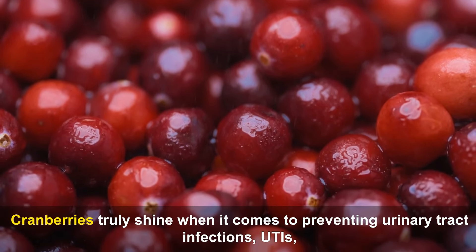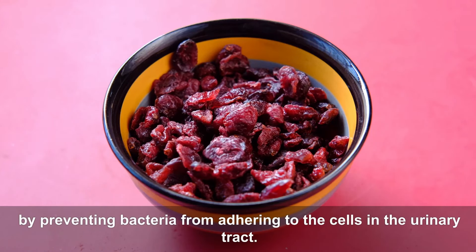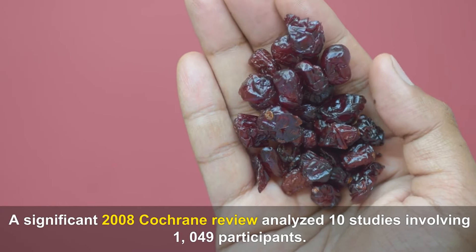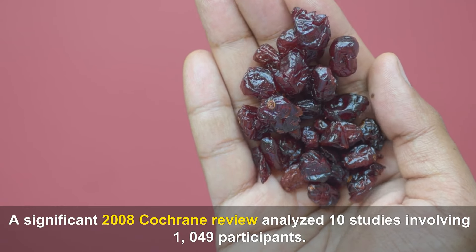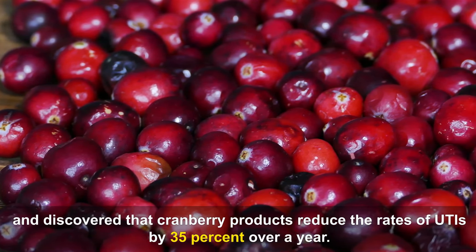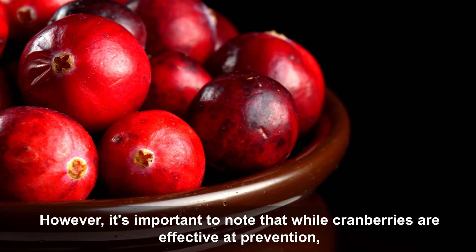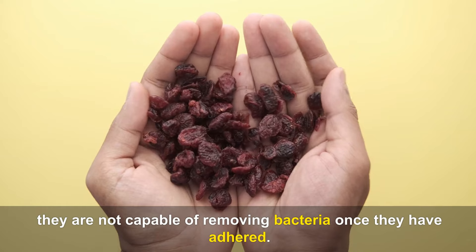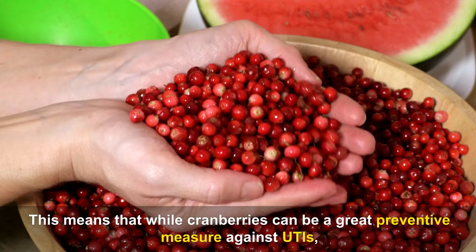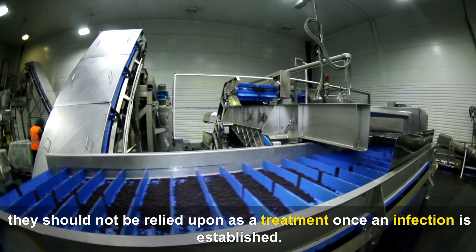Cranberries truly shine when it comes to preventing UTIs by stopping bacteria from adhering to the cells in the urinary tract. A significant 2008 Cochrane review analyzed 10 studies involving 1,049 participants and discovered that cranberry products reduced the rates of UTIs by 35% over a year. However, it's important to note that while cranberries are effective at prevention, they are not capable of removing bacteria once they have adhered, so they should not be relied upon as a treatment once an infection is established.